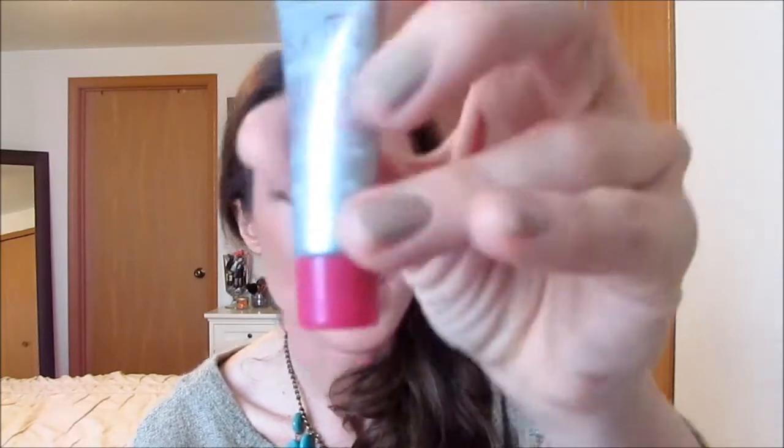I got this in a Birchbox — it's the Skin Transformer Vanish, basically a primer. I thought it was just okay, I didn't really love it, and I would never buy the full size.